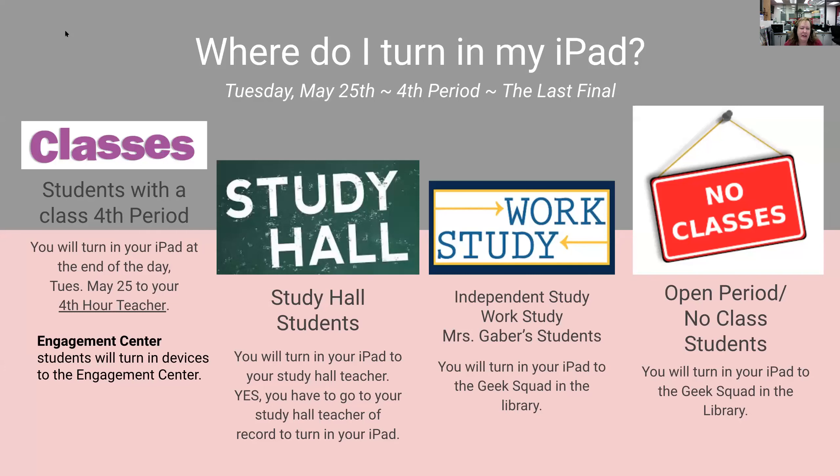Where do you actually turn in your iPad? Anybody who has any sort of fourth period class will be returning their iPad at the end of the day to their fourth hour teacher. If at the end of the day you're in the engagement center, you will turn in your iPad to the engagement center.